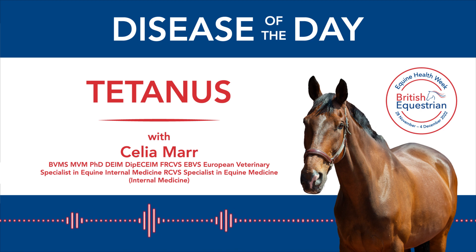The toxins can also affect the heart. And because of the impact on the muscles involved in respiration, the horse may be unable to breathe. I can't emphasize enough how awful the disease is when a horse, pony, or foal is affected by it.